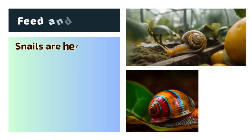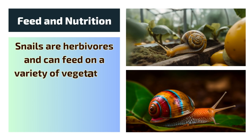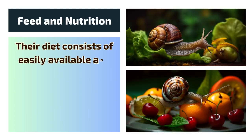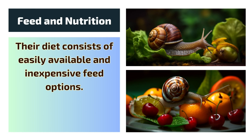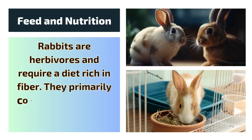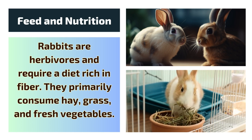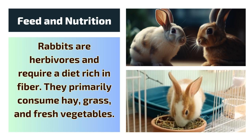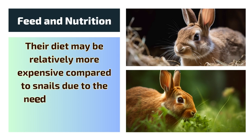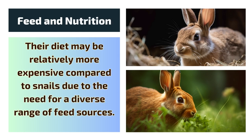Feed and Nutrition: Snails are herbivores and can feed on a variety of vegetation, including leaves, fruits, and vegetables. Their diet consists of easily available and inexpensive feed options. Rabbits are also herbivores and require a diet rich in fiber. They primarily consume hay, grass, and fresh vegetables. Their diet may be relatively more expensive compared to snails due to the need for a diverse range of feed sources.